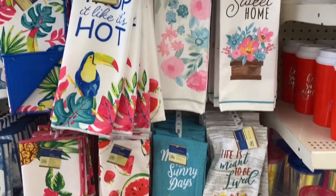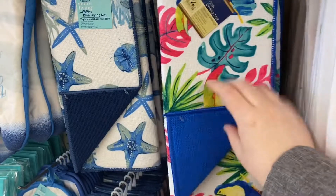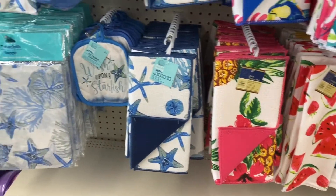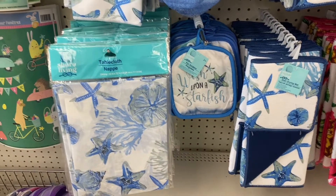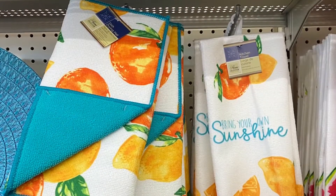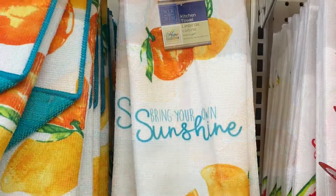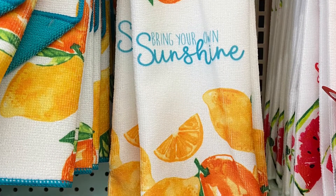Lots of great summer tea towels and drying mats — the flower ones are really pretty, and that'd be a great gift for Mother's Day. Here are the drying mats with the toucan on them, really cute. There's a beach theme in blue — very pretty. There are matching placemats and oven mitts, tablecloths, and great napkins. I love this set with 'Bring your own sunshine' and the oranges — love the turquoise and orange together. And the watermelon ones are next to it.